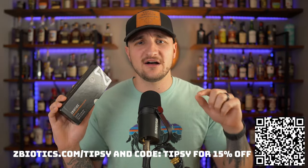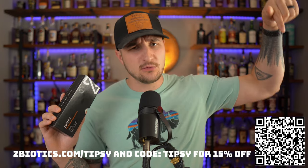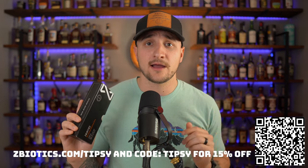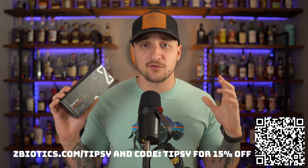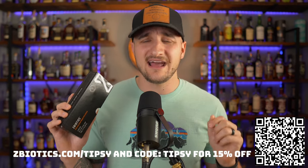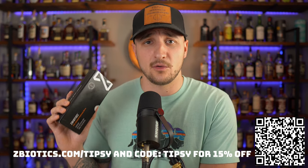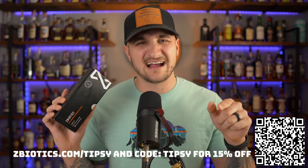Try ZBiotics for yourself today. Go to ZBiotics.com/tipsy, use the QR code down there, and use the code TIPSY at checkout to get 15% off your first order. ZBiotics is 100% money-back guaranteed, so if for whatever reason you are unsatisfied, they will refund you, no questions asked. Head to ZBiotics.com/tipsy and use the code TIPSY at checkout to get 15% off your first order. Thank you again, ZBiotics, for sponsoring this video — but let's get back to it.